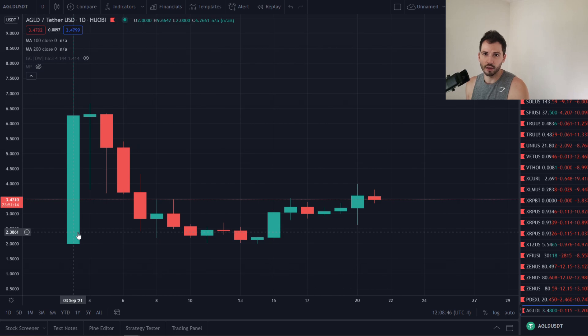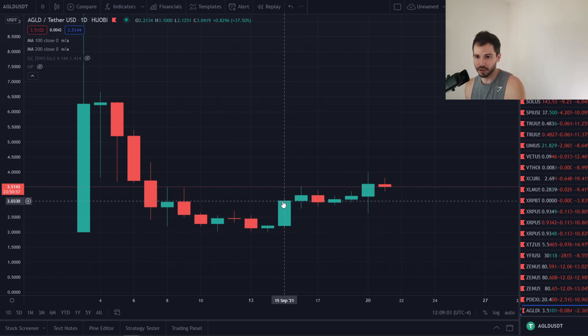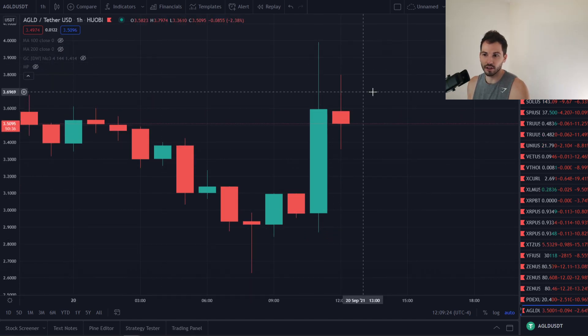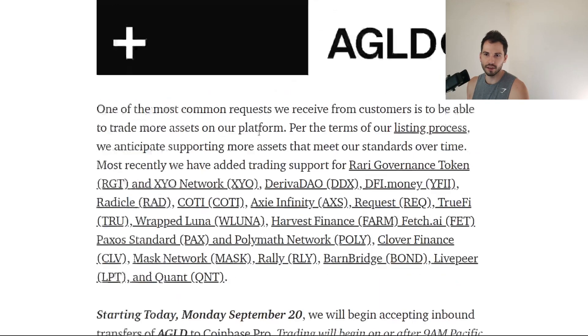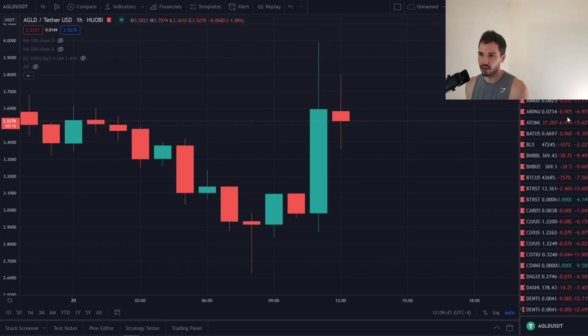Heading over to the price action — we see on the Huobi chart it started around $1.99, then popped up on the listing to around $10 for Adventure Gold. It's been coming down since, but now we're starting to bounce a little bit. Maybe Coinbase insiders are buying it up knowing the listing is coming — we can't prove it, but it's possible. We're working our way back up, hitting around $4 on this chart. With this Coinbase listing, I wouldn't be surprised to see a move. Watch for buy the rumor, sell the news — people are going to pump it today, and tomorrow it might dump a little bit. But if the market is doing really good, I wouldn't be surprised to see it keep pumping.